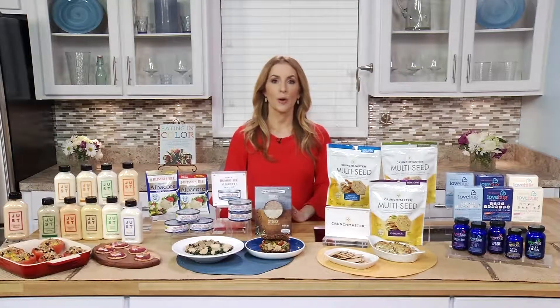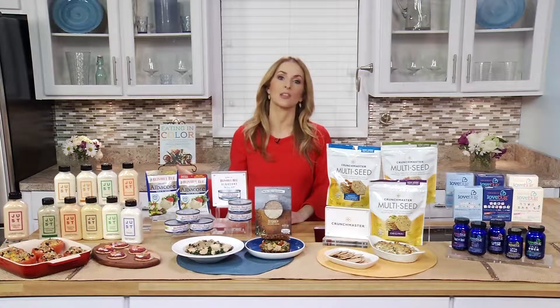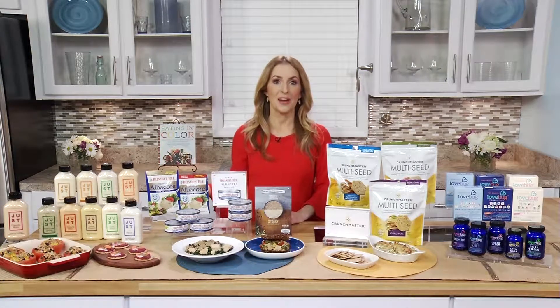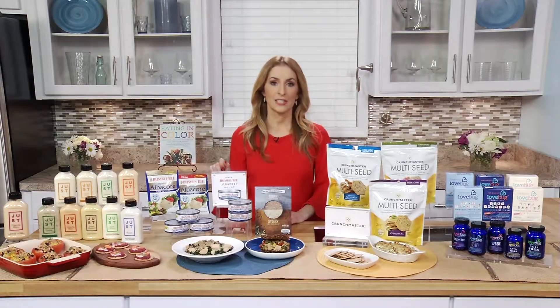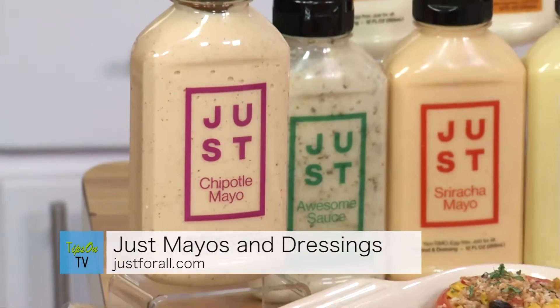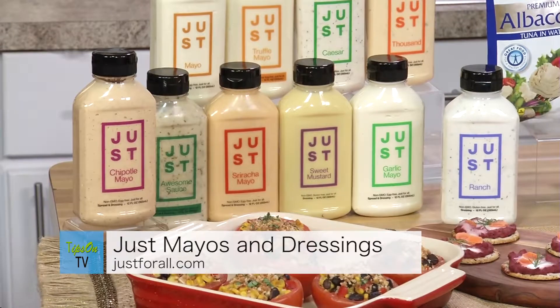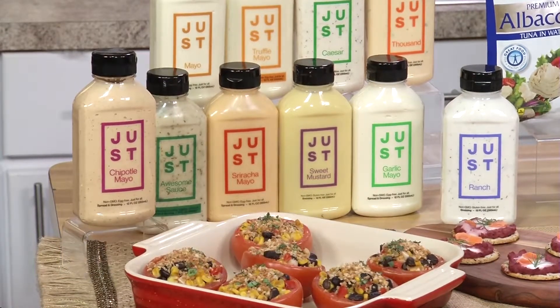We have picnic season and barbecue season coming, that means condiments, and when we load up on the condiments, that loads up calories too. So you have to make sure that you're choosing the right thing. Just recently relaunched their Just Mayo with 40% fewer calories and less fat. They make delicious, healthier, and sustainable products that make it easier to eat well while helping to create a better food system that is just for all.